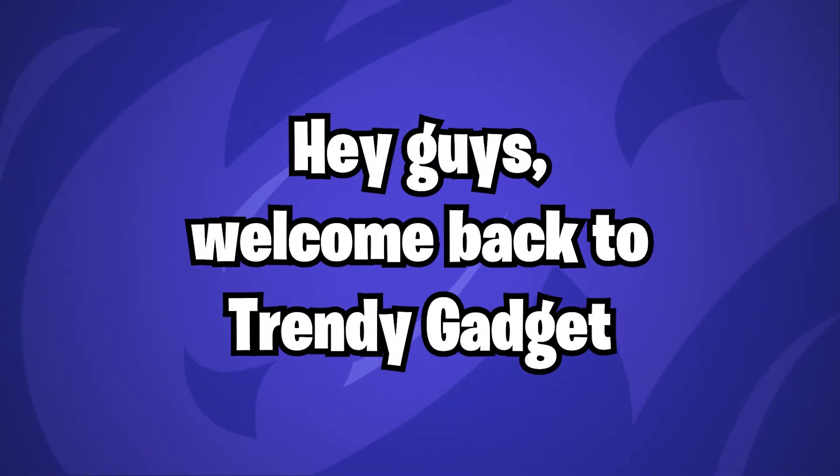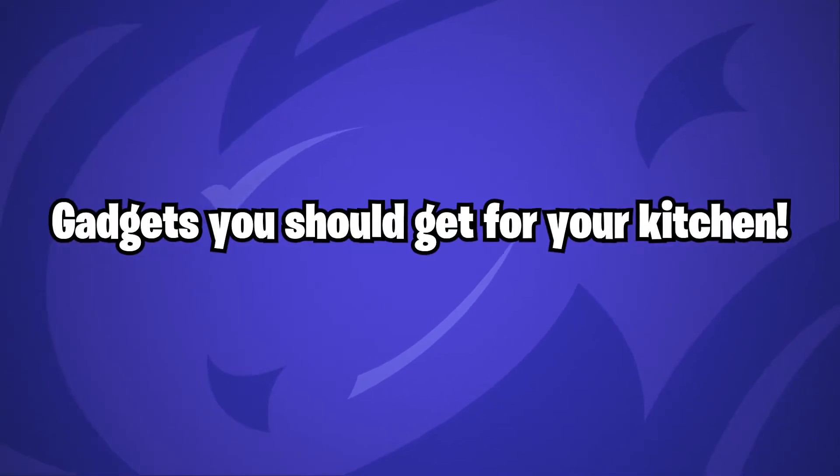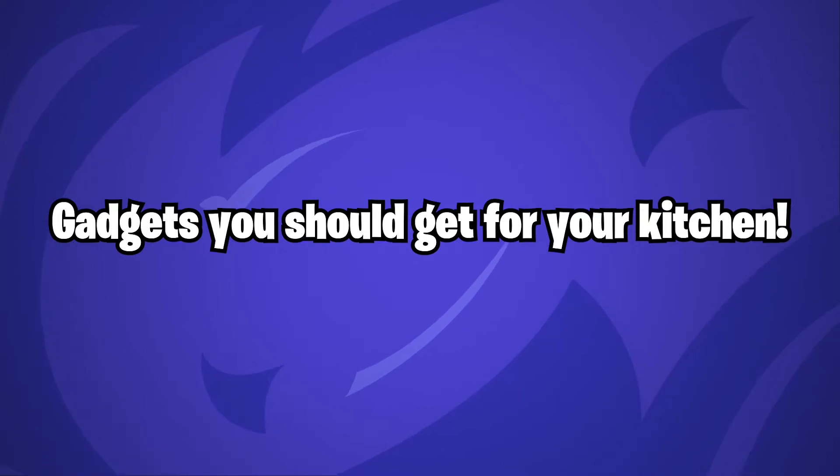Hey guys, welcome back to Trendy Gadget. Today we'll talk about gadgets you should get for your kitchen. Let's head into it.